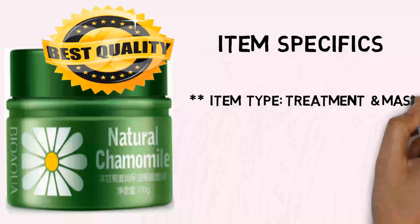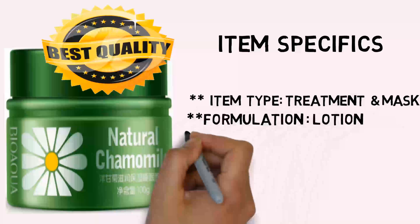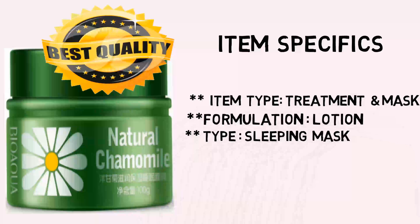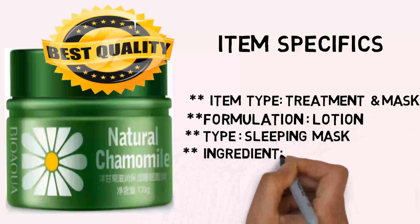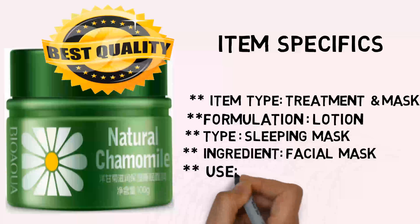Item Specifics — Item Type: Treatment and Mask. Formulation: Lotion. Features: Moisturizing, Oil Control, Whitening, Depth Replenishment. Type: Sleeping Mask.